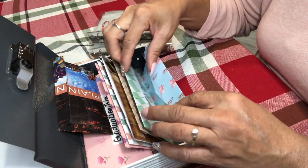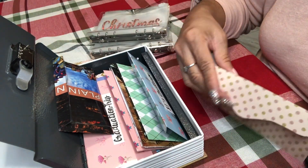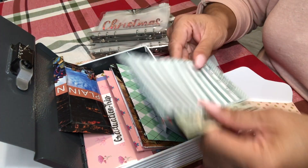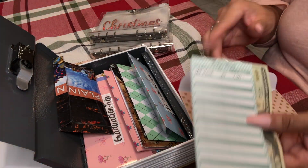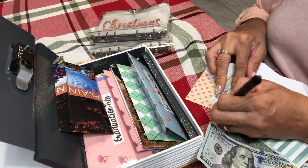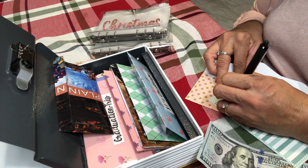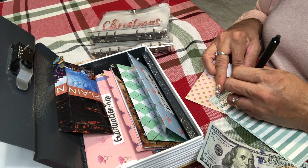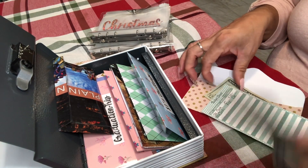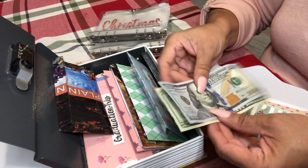I'm going to put it in car maintenance, because my daughter's car seems like it's on its last leg. Car maintenance has $20 in it right now so I'm going to add $100. December 11th, cash in $100 — so now we have $120 for car maintenance, because her car is starting to do something really funny.